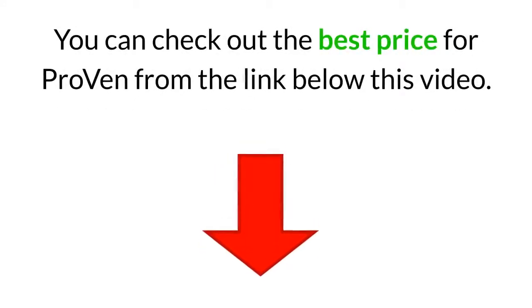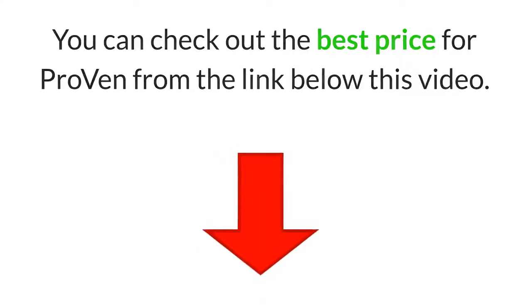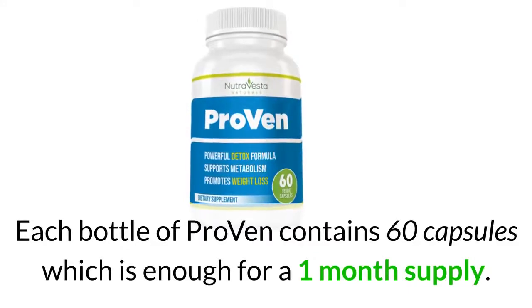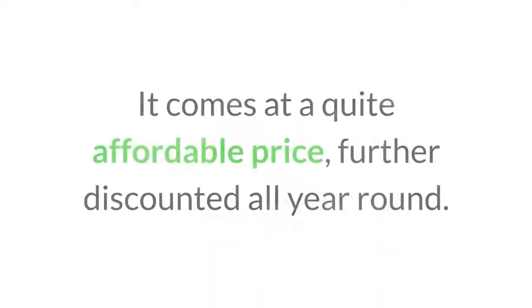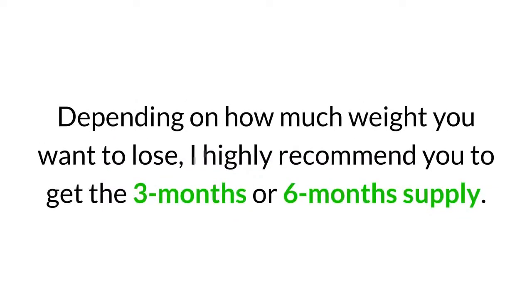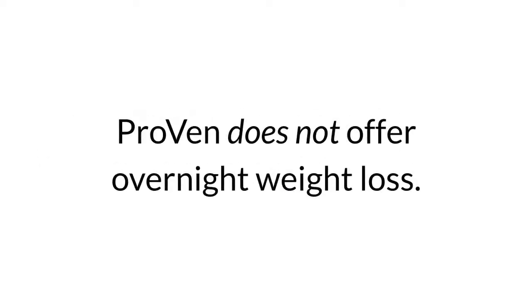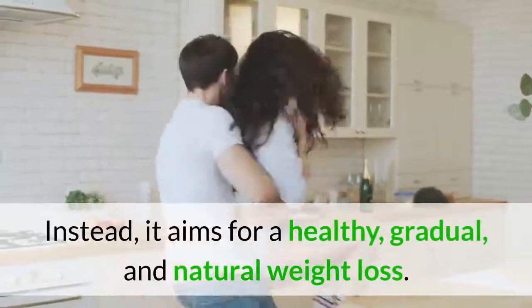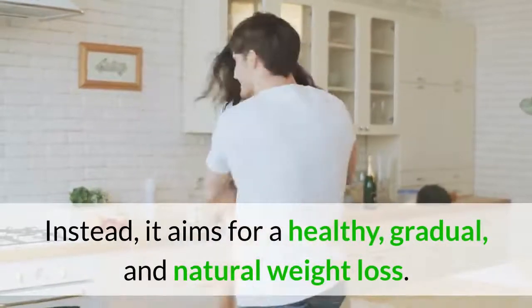You can check out the best price for Proven from the link below this video. Each bottle contains 60 capsules, which is enough for a one month supply, at a quite affordable price that is further discounted all year round. Depending on how much weight you want to lose, I highly recommend getting the three month or six month supply. Proven does not offer overnight weight loss; instead it aims for a healthy, gradual, and natural weight loss.